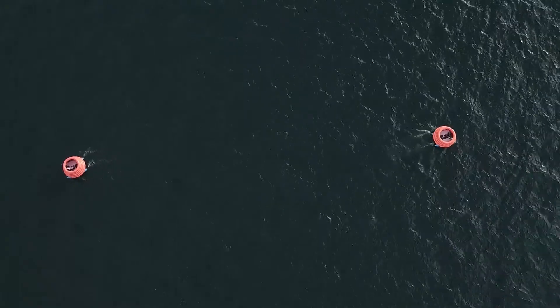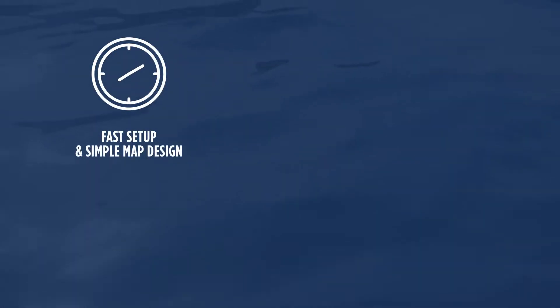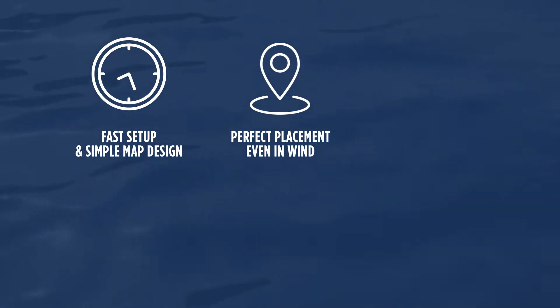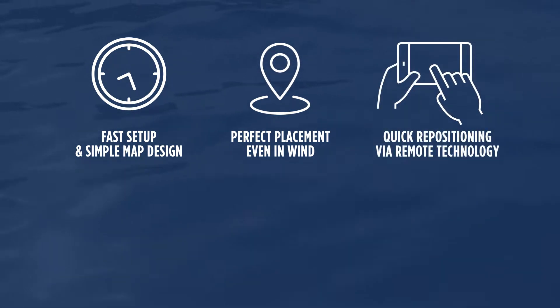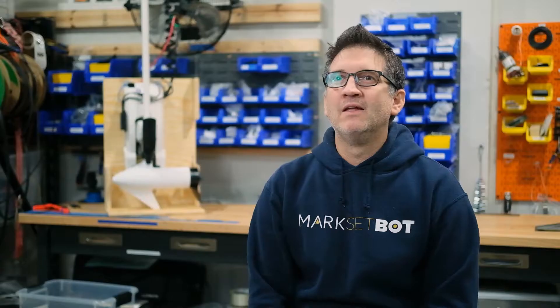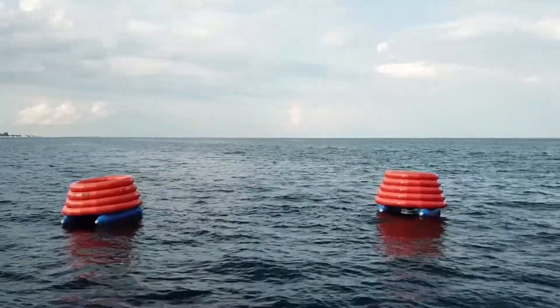With MarksetBot, you get fast course setup with simple map design, perfect placement with self-correction even in high winds, and quick repositioning via remote technology. They're self-propelled so you don't need someone to move them, and they don't need an anchor. The core technology — the ability to deploy, operate, and monitor fleets of aquatic drones — has applications in many other verticals, which we're already exploring.